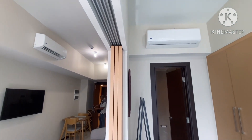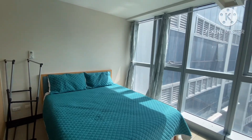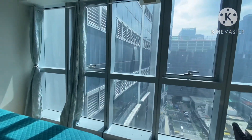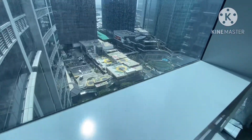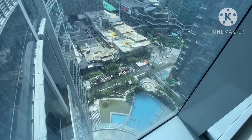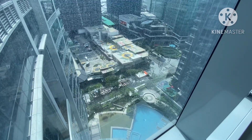This is the double-size bed. The view from here lets you see Uptown Mall in front, and you can also see the amenity of Uptown Park Suites, which is located at the fifth floor — and that's the mall.